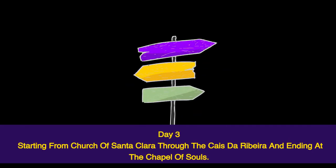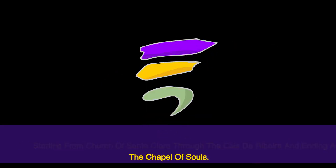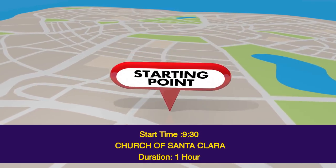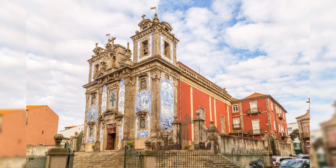Day 3 starts from the Church of Santa Clara through Caes da Ribeira and ends at the Chapel of Souls. Start time: 9.30. Church of Santa Clara — duration 1 hour. The Igreja de Santa Clara is truly a masterpiece in Rococo and Baroque architecture and decoration. The facade may seem plain, but in the 17th century the interior of this 15th century church was transformed into a beautiful work of art with intricate woodwork, gilding, and stonework.